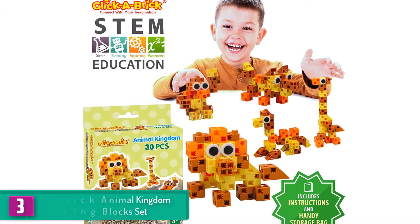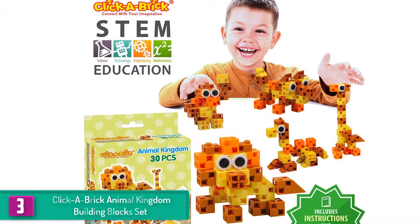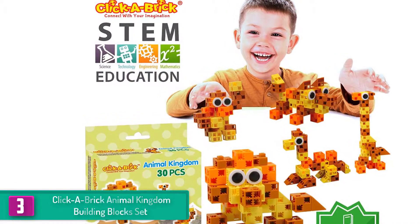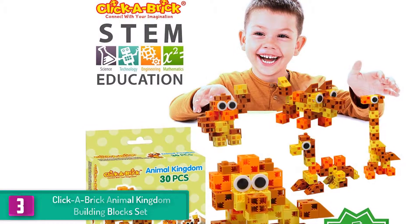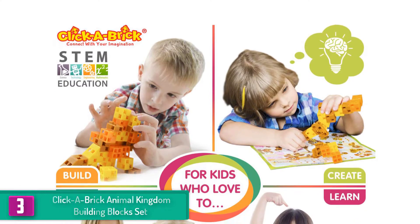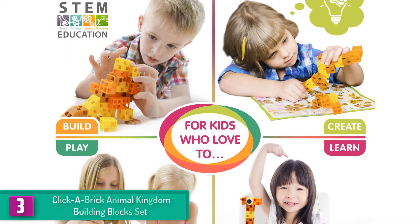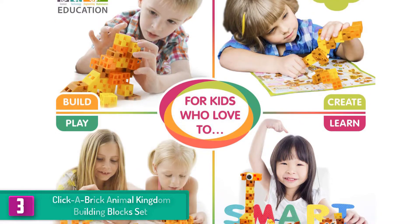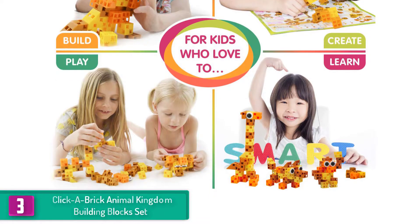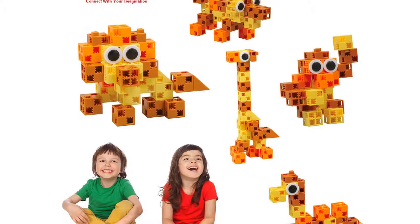At number three, we have the Click-a-Brick Animal Kingdom Building Block Set. This set consists of 30 pieces and is suitable for both boys and girls. The science toy pieces are built using strong, durable material which helps to keep them intact and not allow the children to break them. However, this does not make the toy challenging to use — the pieces are flexible and children can easily pull apart the pieces to build anything they want.